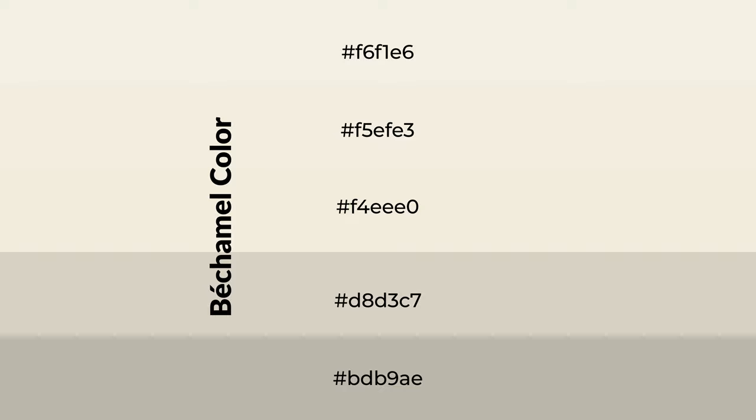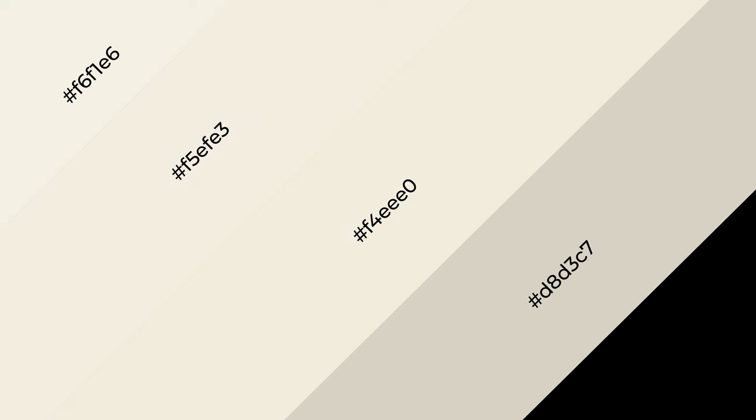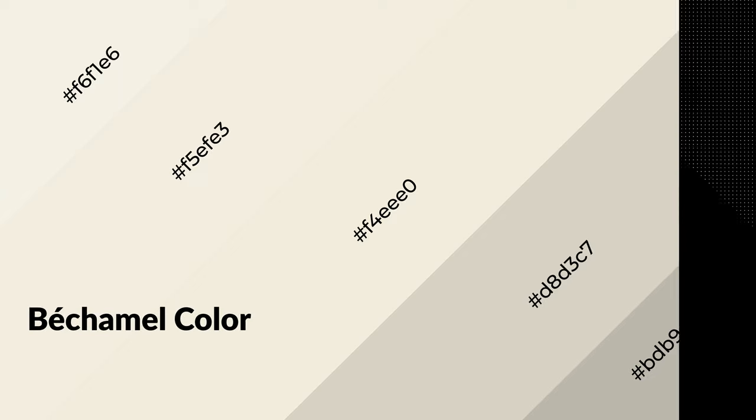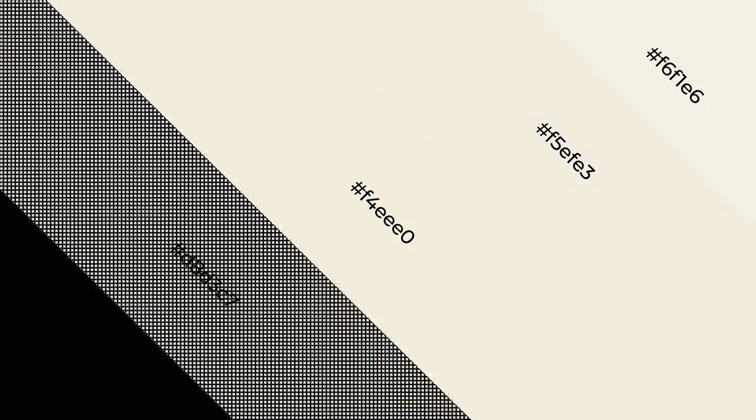To generate shades of a color, we add black to the color. Shades are used in patterns, 3D effects, and layers, and they create depth and drama. Bechamel is a warm color that emits cozier and active emotions. Warm colors are symbols of warmth, fire, heat, and sunshine. It also evokes joy, passion, love, and even anger. You can see them used in restaurants and gyms.